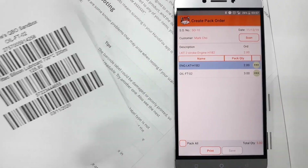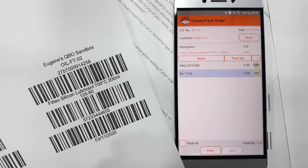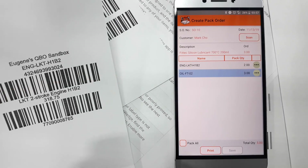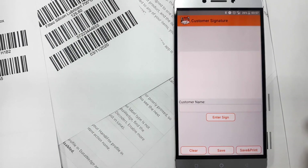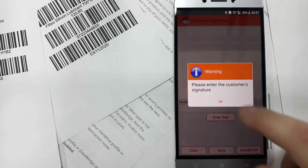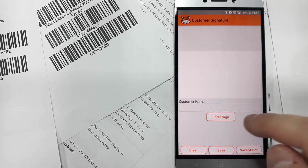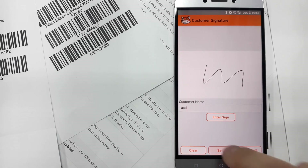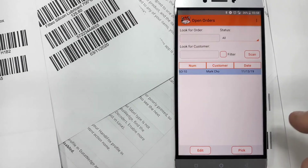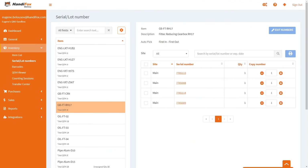We save it as a partial pick list, then pack it by scanning the product codes for the two items. Once everything is green, everything is packed. After entering a required signature, the order is fulfilled. This is everything I wanted to cover today. The video doesn't go over every nuance of the tracking system, but hopefully it gives you a good heads-up on serial and lot numbers in Hennyfox Online. Thanks for watching, and until next time!